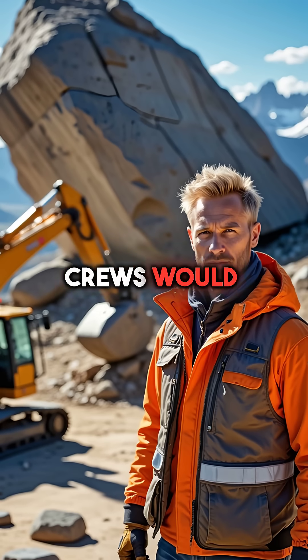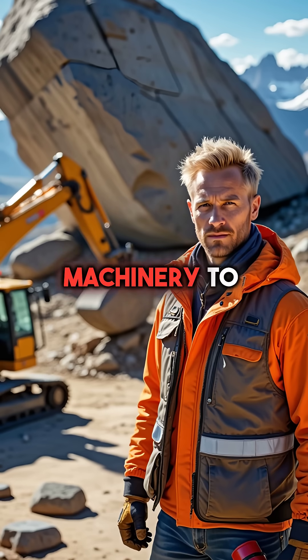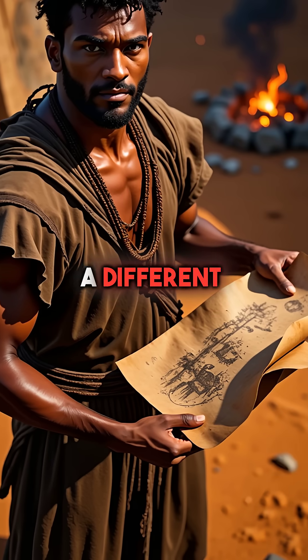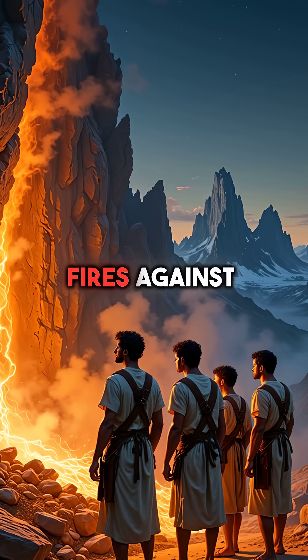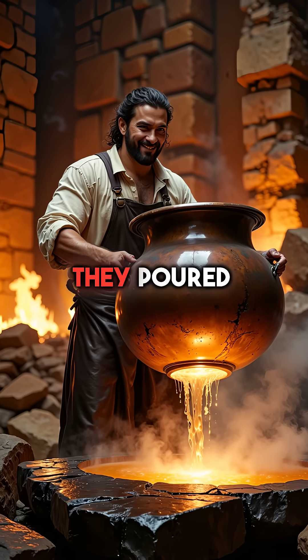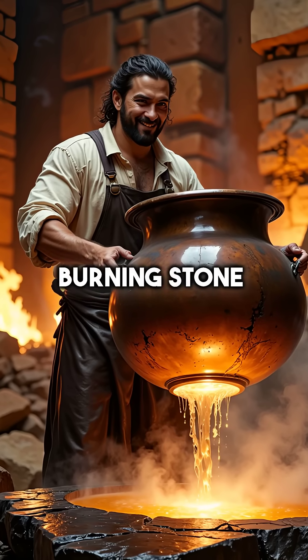Modern engineering crews would need explosives or heavy machinery to clear such barriers. But Hannibal's engineers had a different solution. They built fires against the rocks, heating them to extreme temperatures, then poured heated vinegar over the burning stone.